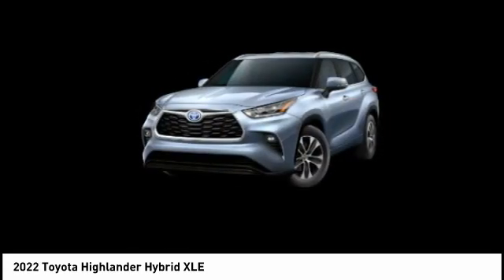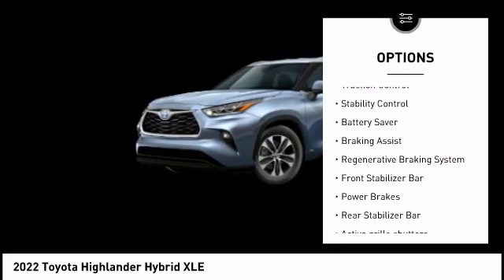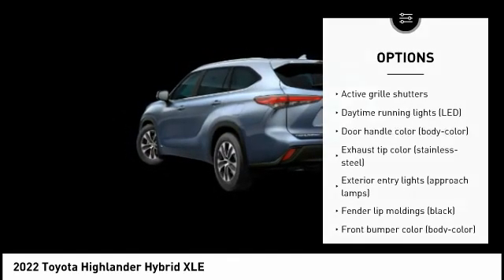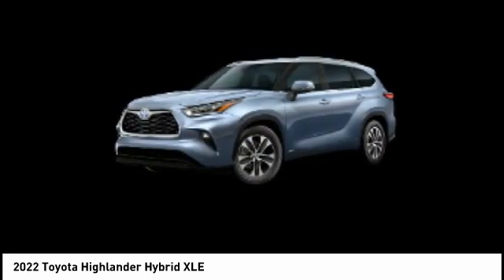Here are some of this vehicle's great options: tire pressure monitoring system, active grille shutters, traction control, stability control, battery saver, braking assist, regenerative braking system, front stabilizer bar, power brakes, and rear stabilizer bar.